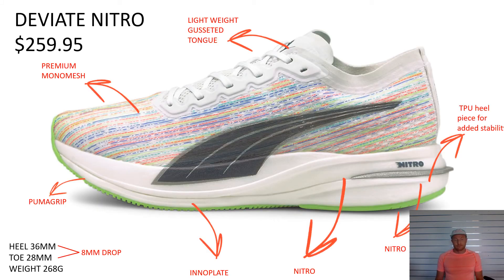Let's bring you through the men's foot range. So this shoe you should have in store — it's the DV8 Nitro Spectra Pack. A couple of key takeaways: it's got a lightweight gusseted tongue, a premium mono mesh with reflectivity all around it. You would have seen this lovely Spectra colorway in the Olympics. It's got Puma Grip underneath, an Inno Plate in the middle, and a double layer of Nitro cushioning — Nitro above and below the Inno Plate. There's also a TPU heel for a little bit of stability. The stack height on this shoe is 36mm, it's an 8mm drop and the toe is 28mm. A men's size 9 is about 270 grams.